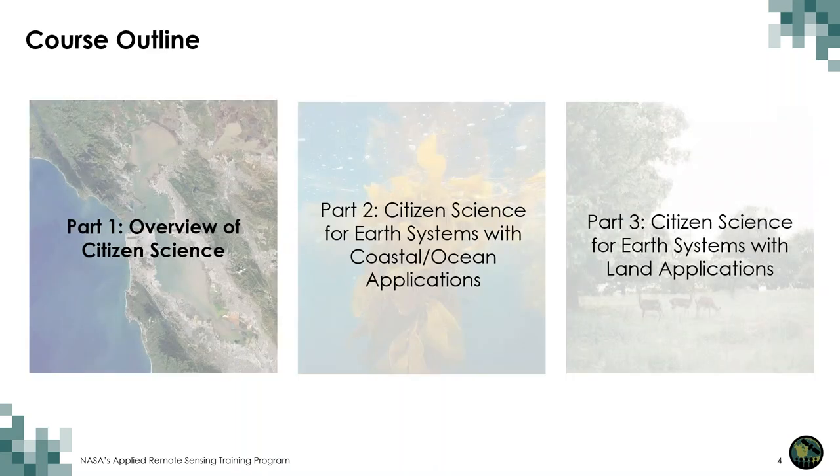Here is the course outline. We will have three sessions. In this first session, I will provide an overview of citizen science. In the second session, we will review examples of water resources and coastal ocean applications of citizen science. And in the third session, we will review examples of land applications of citizen science.